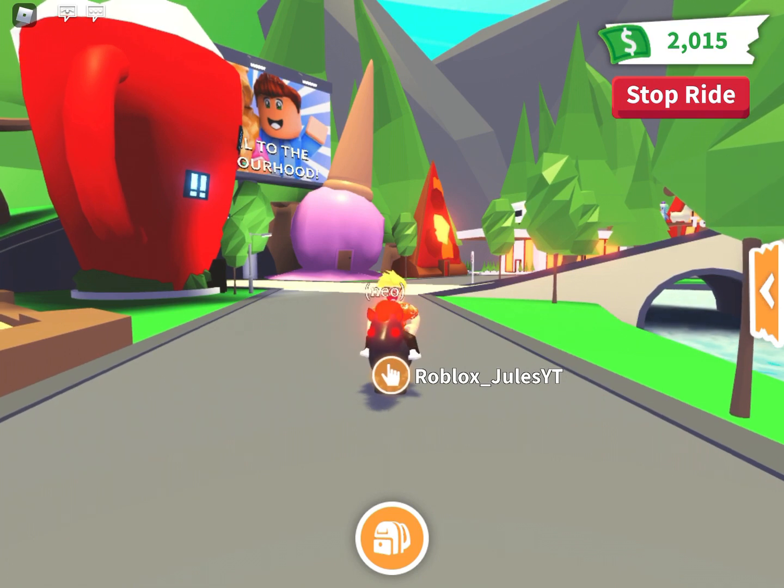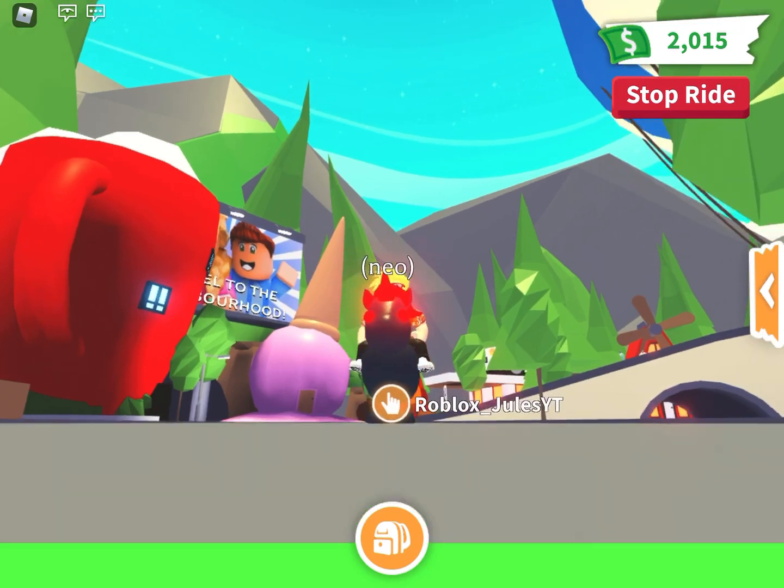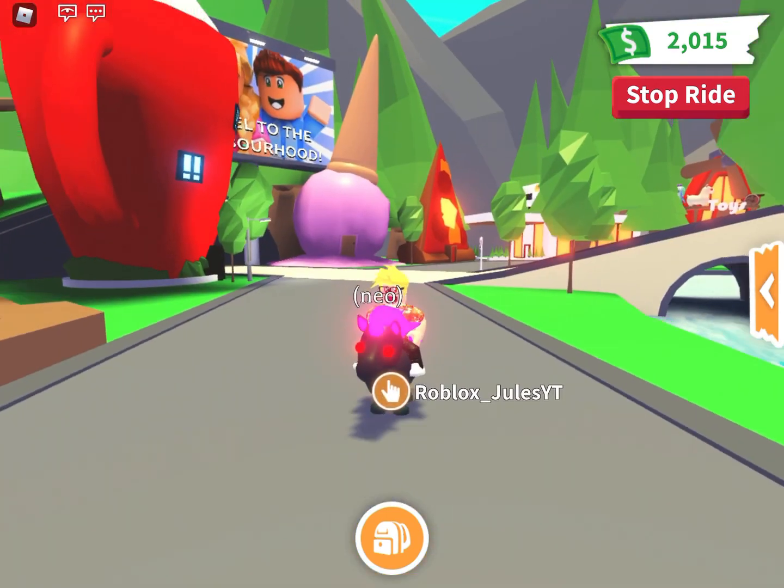Oh wait, I almost forgot — it's the end of the video and I said to stay tuned. If you made it this far in the video, comment 'Cookie' and I will give away one of these brand new legendary hover cars to one of the commenters.